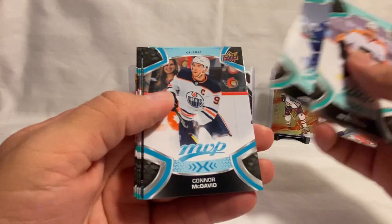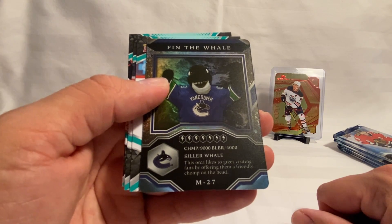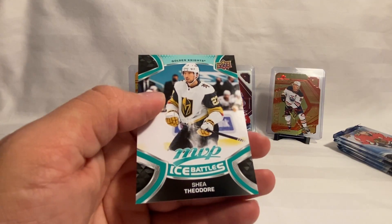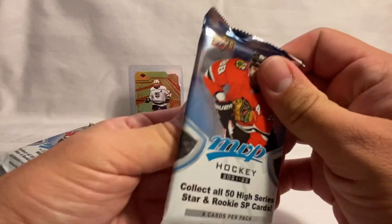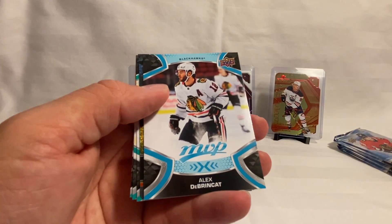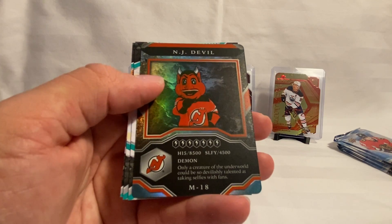JVR, Peterson, and Conor McDavid pull. Then we've got Finn the Whale mascot card — a killer whale, or orca, that likes to greet visiting fans by offering a friendly chomp on the head. Then Backstrom, Wood, Point, and Theodore on the Ice Battle. Krug, Ovechkin, Landeskog, and a DePrink. Then we've got an NJ Devil mascot card — only a creature of the underworld could be so devilish and talented at taking selfies with fans.